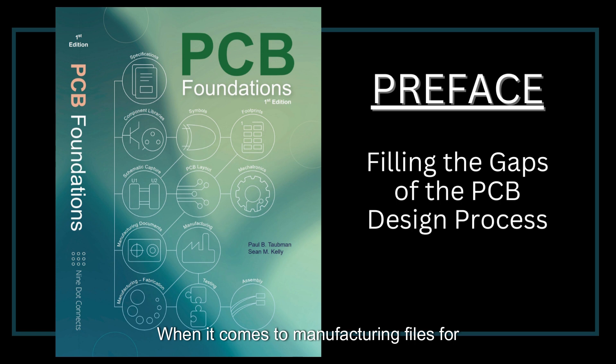When it comes to manufacturing files for fabrication and assembly, the training classes being offered tend to miss the mark. The EDA trainings focus on the tools' capabilities to generate the files, while IPC trainings get into the deep, nitty-gritty requirements of fabrication and assembly processes. In the end, both miss the mark in providing details of what documentation the fabricator and assembler require. Moreover, there is a failure to understand that missteps taken throughout the design have major consequences for the documentation.